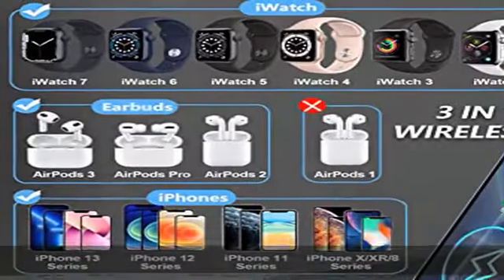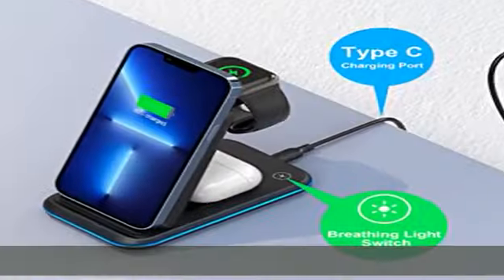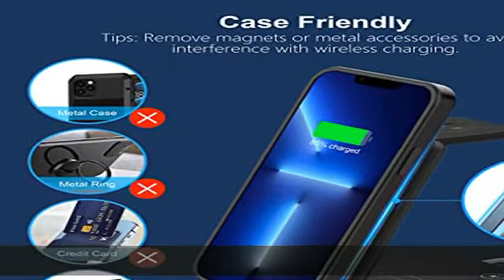Compatible with Apple Watch Series 7, 6, SE, 5, 4, 3, 2, and AirPods 3, 2, Pro charging case. Note: not compatible with Samsung watches.